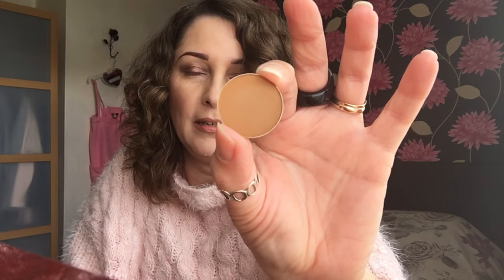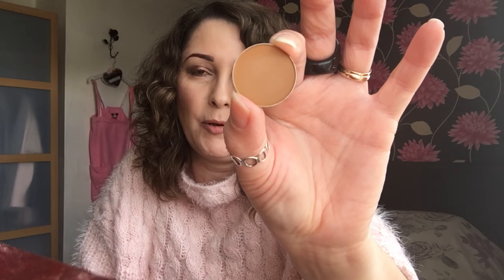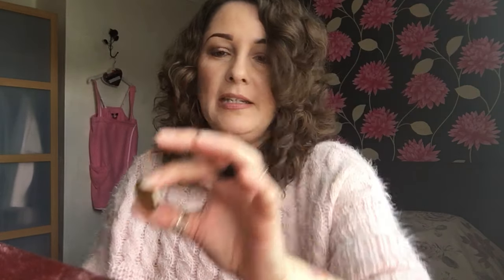Then we have Tiki Hut, which I think is going to be — I'm very excited to wear this one as well. I think this was possibly going to be a very popular shade. So that's Tiki Hut and that's matte again. And that one swatches like that.